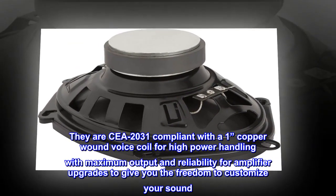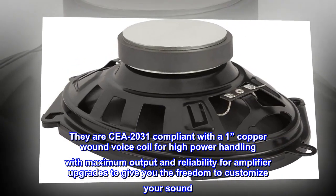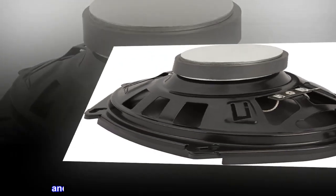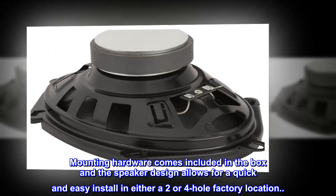They are CEA 2031 compliant with a 1-copper wound voice coil for high-power handling with maximum output and reliability for amplifier upgrades, giving you the freedom to customize your sound. Mounting hardware comes included in the box, and the speaker design allows for a quick and easy install in either a 2- or 4-hole factory location.